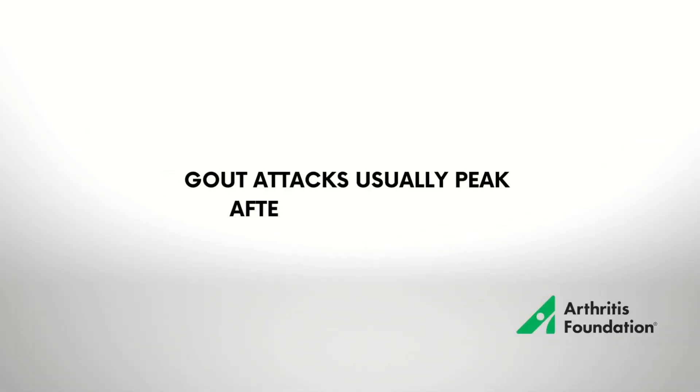During an acute gout attack, even the pressure of a bed sheet could cause you significant pain. The pain could last anywhere between days to weeks, but it usually peaks around 12 to 24 hours after a gout attack.